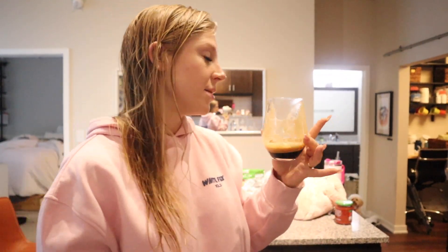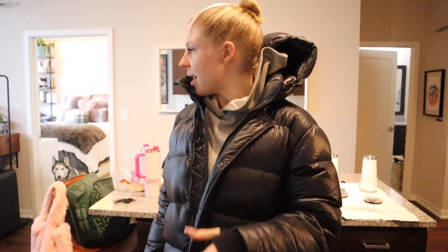It's an espresso shot with a little protein water and cinnamon to make a little creamer. Good morning — I taught classes, as you saw in some little snips of that.